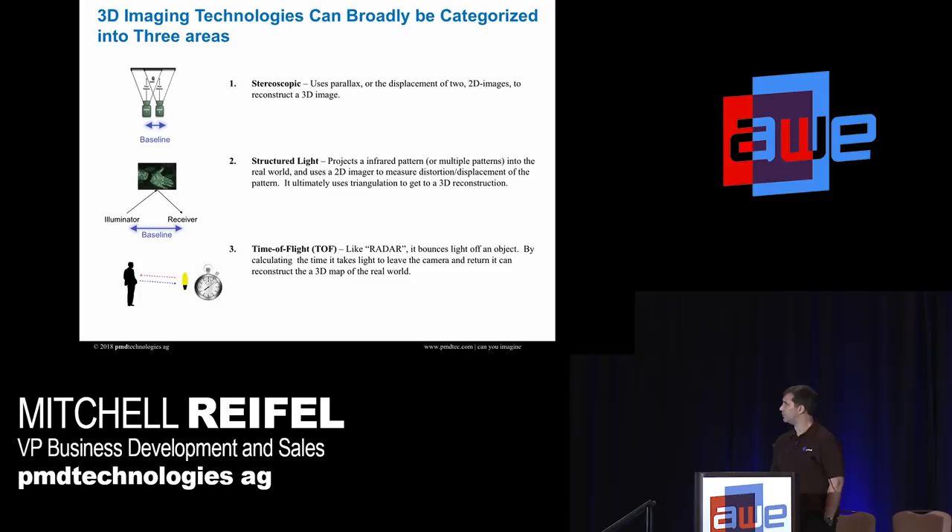There are three basic types of 3D technologies and I'll dig down into each of these. The first is stereoscopic — that's how we see the world. We have two 2D imagers and what's called a baseline. This baseline determines how far you're seeing, and it becomes very important when designing a 3D system because if you're using stereo, that baseline may become a problem.